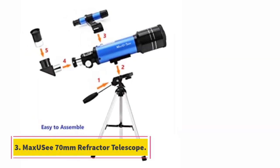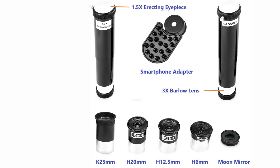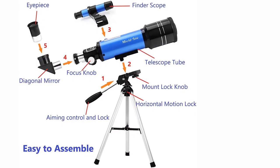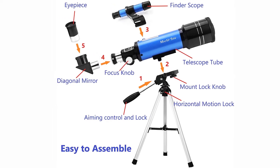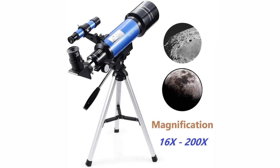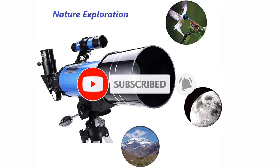At number 3, the MAX UC 70mm Refractor Telescope. The MAX UC 70mm Telescope is one of the best budget telescopes on our list. While it doesn't top the list in features, it does provide an excellent, budget-friendly option for beginner astronomers. The 70mm aperture and 400mm focal length are relatively standard. This tabletop telescope comes loaded with accessories, including four eyepieces, a Barlow lens, tabletop tripod, smartphone adapter, and other accessories.